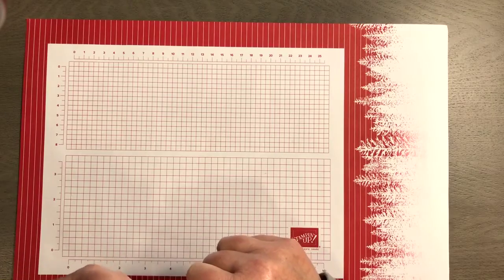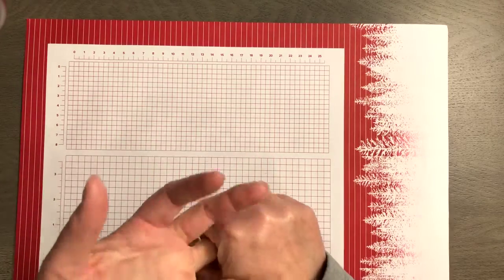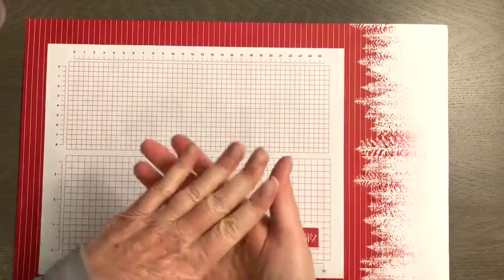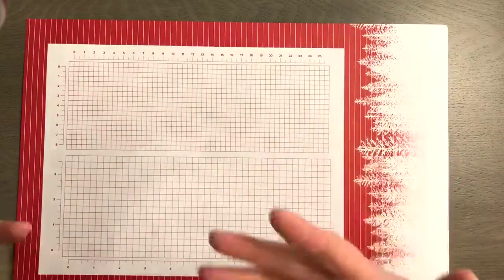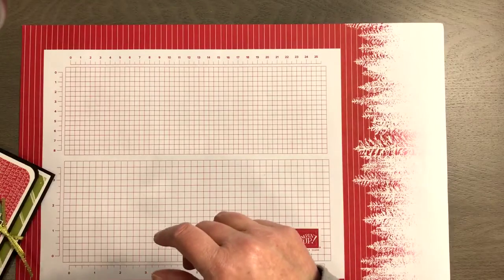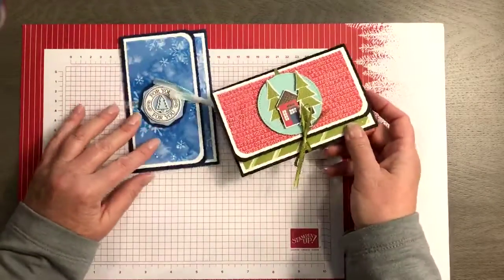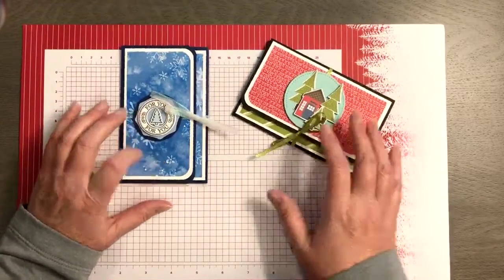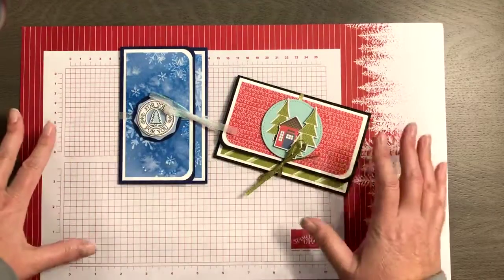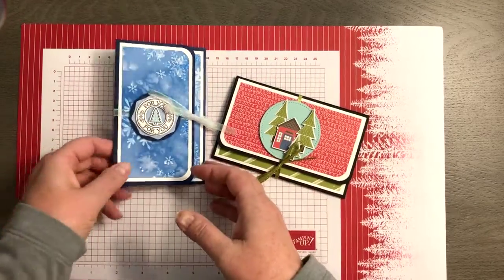Gift cards are perfect for people like my UPS man — he's here almost every day bringing me stamping boxes — the girls at my post office, hair salon, massage. You could put some cash or a gift card in here, or even scratch-offs. These two ideas are from my friend Audra, the Crafty Yogi, and she is amazing. So these are direct copies from her.